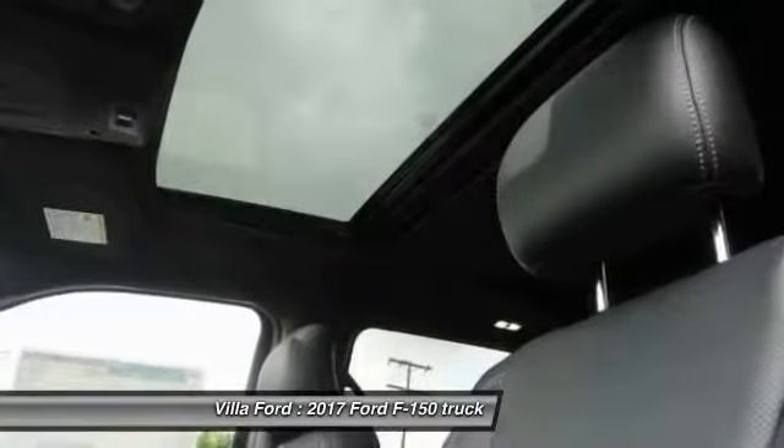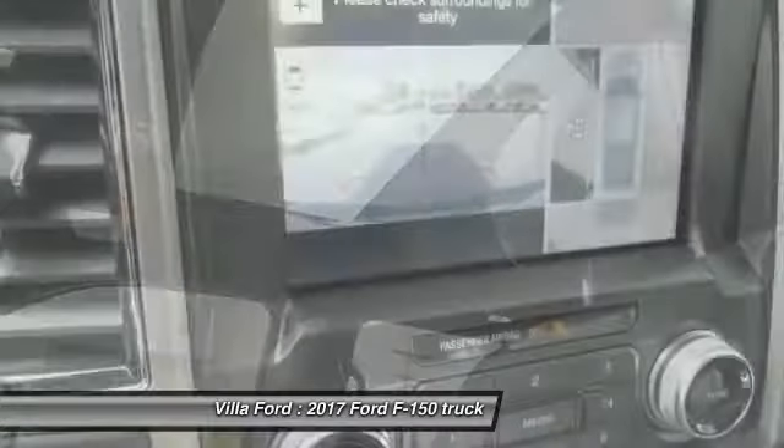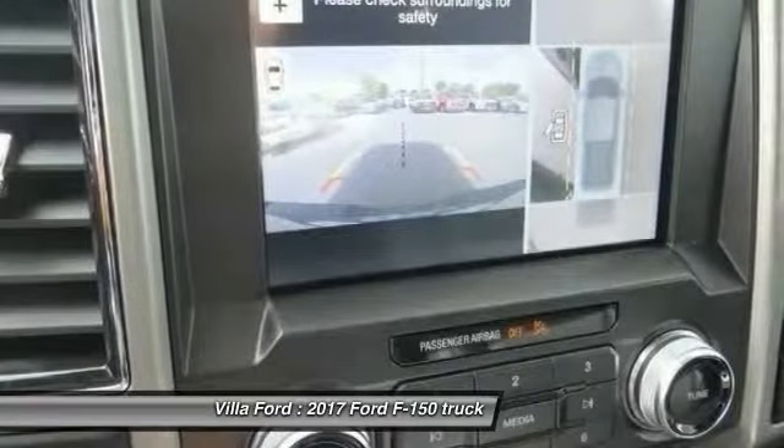Four-wheel disc brakes, center armrest, heated front seats, electronic stability control, fog lights.